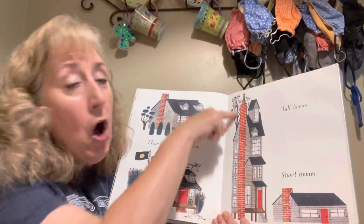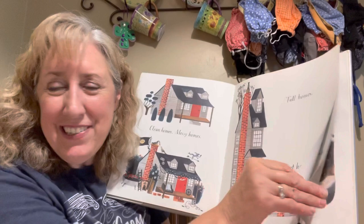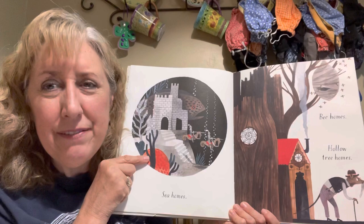Clean homes. Messy homes. Tall homes. Short homes — that one's so little I have to make sure you see it. Sea homes. Is that one make-believe? That might be make-believe.